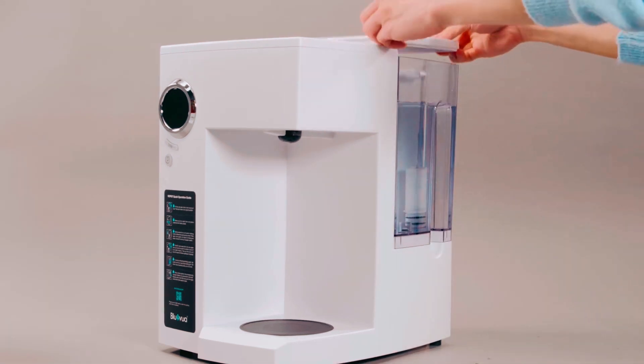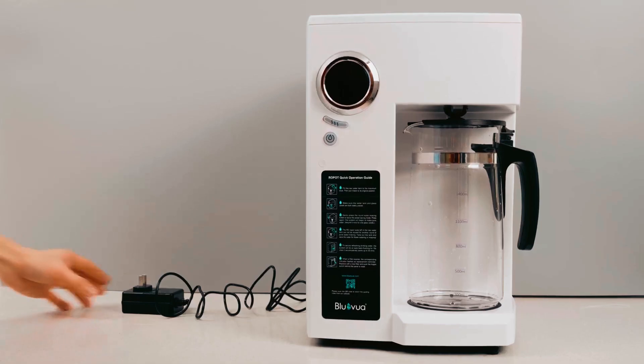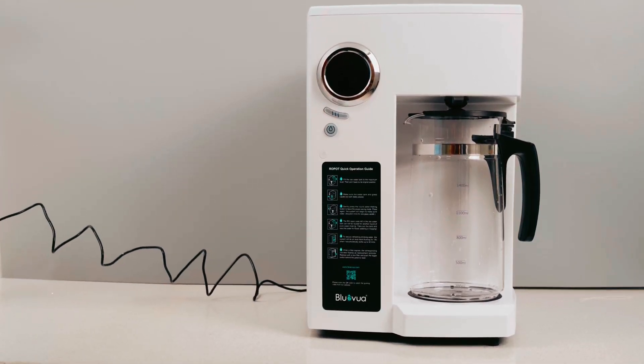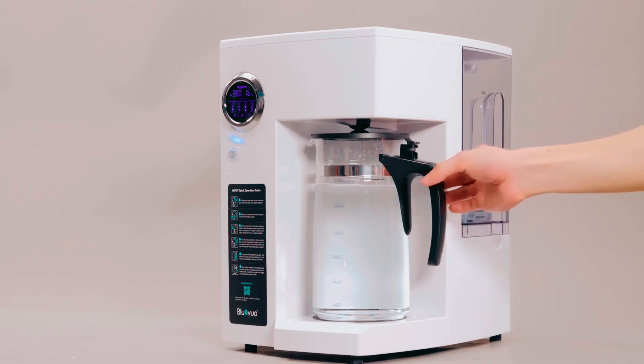Replacement filters can be purchased online or at various businesses. The Filter Life Monitor will tell you when it is time to change the filters in your Bluevua Water Filter, and they can be easily removed and installed.